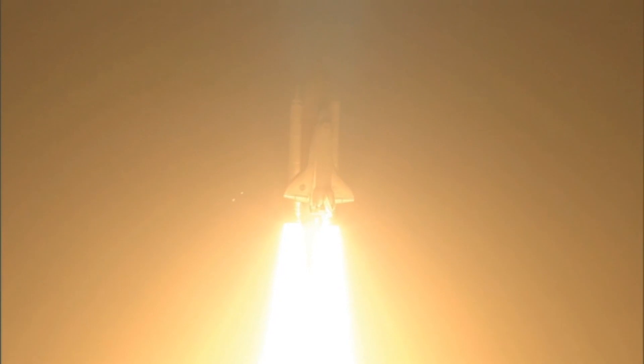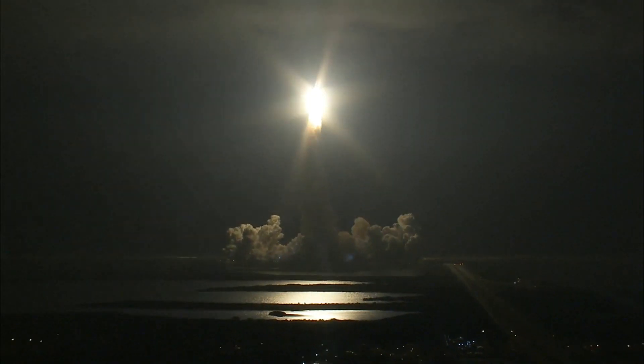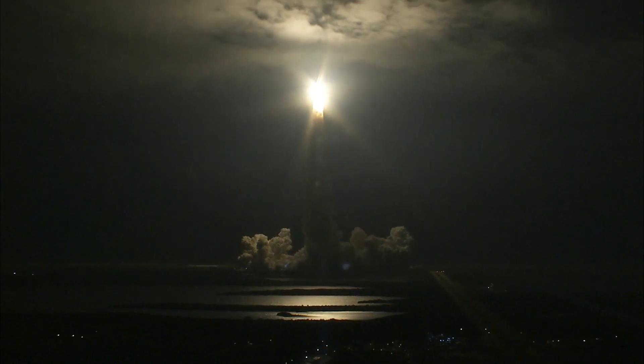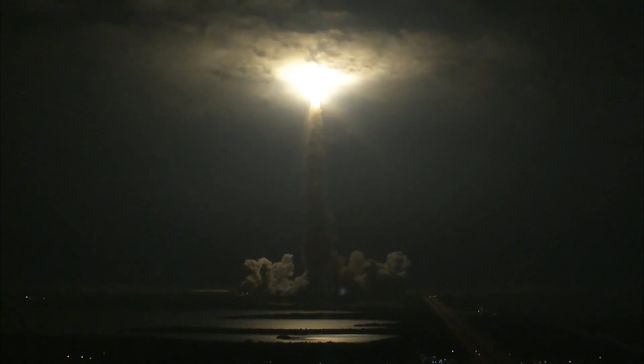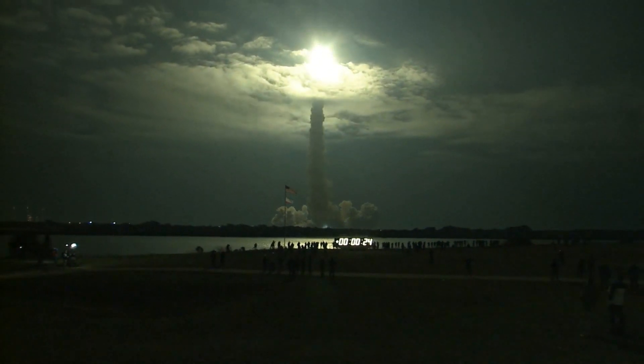Discovery roll program. Roger roll, Discovery. Discovery's roll maneuver is complete. It is now in a heads-down position on track for its flight to the International Space Station.